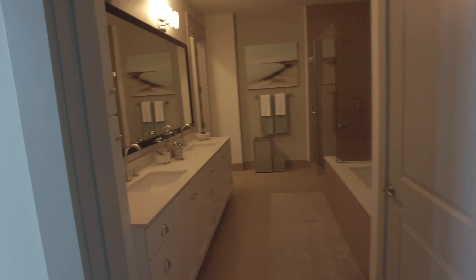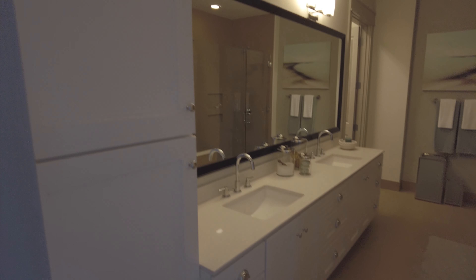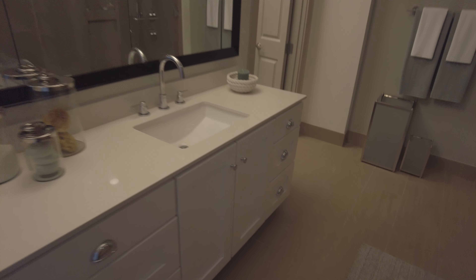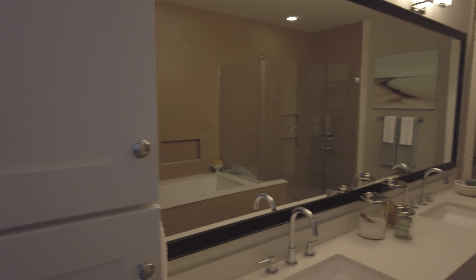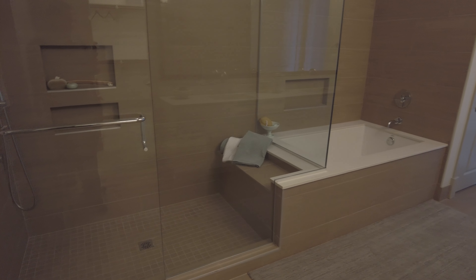Here is the extended dual-sink bathroom. This is a great feel — look how big this is. I love this huge mirror; it's really, really big — the biggest mirror I think I've ever seen. The sinks are really pretty. It's got not just the tub, but a rather large shower with a seat area and some inset built-ins. This is very pretty.